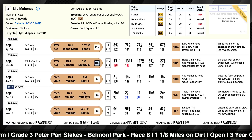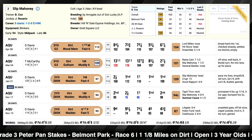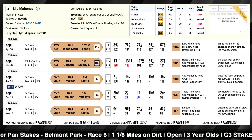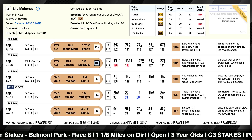It remains to be seen where Slip Mahoney runs on Saturday — he's cross-entered in the Long Branch, which we're also doing a video preview for on DRF's YouTube channel. That seems like an easier spot for him, so it would not be a surprise if he scratches out of here and runs at Monmouth Park on Saturday instead.